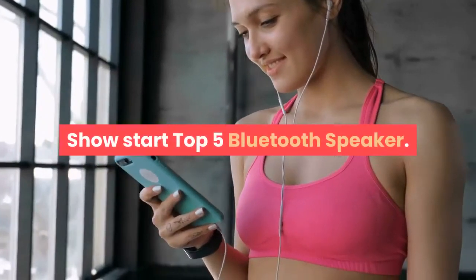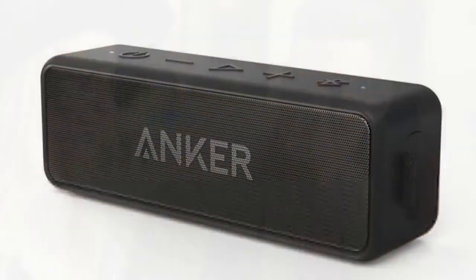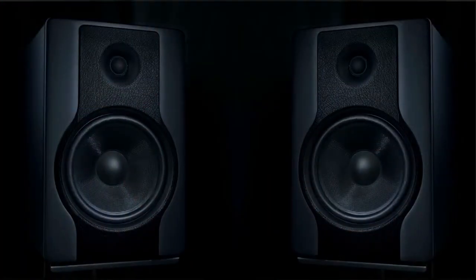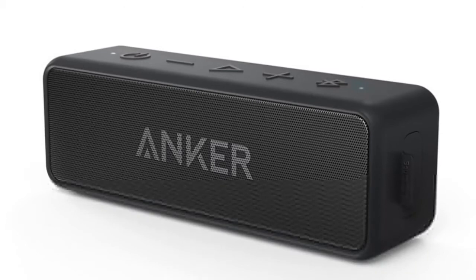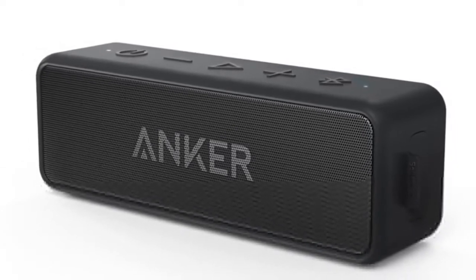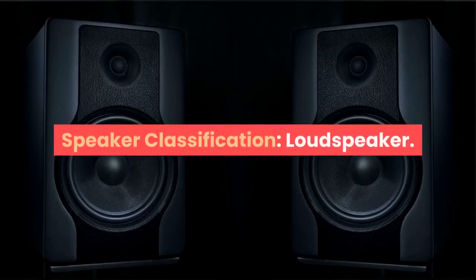Starting the top 5 Bluetooth speakers. Number five: brand name Onker. Communication: AUX, Bluetooth. Display screen: no. Battery: yes. Speaker type: portable. Power source: AC. Number of loudspeaker enclosures: two. Cabinet material: plastic. Audio crossover: two-way. Built-in microphone: yes. Intelligent personal assistant: none. Output power: 12W. Remote control: no. Material: plastic. Waterproof: yes. Speaker structure: catheter. Speaker classification: loudspeaker.